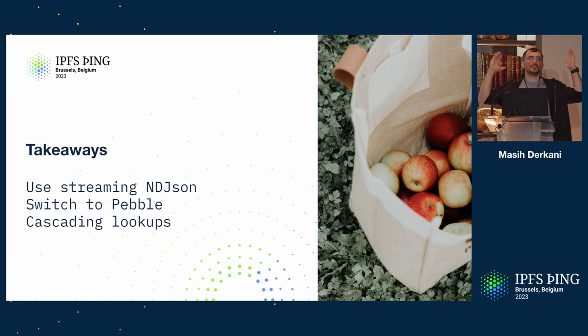Takeaways: go use streaming NDJSON now. If you want to take one line away, please use NDJSON — we don't want to see Accept: JSON anymore on the request side. Go switch to Pebble if you're running an IPNI node — much cheaper, much faster. And cascading lookups: now cid.contact is turning into a one-stop shop for looking things up. If you want to build stuff on top of it, there has never been a better time. You have a single, simple REST API to look content-addressed data up — not only who has it, but also a reasonable understanding of protocols over which you can query, which is quite powerful.